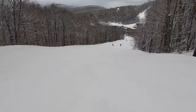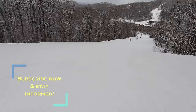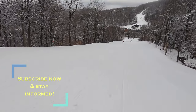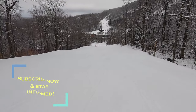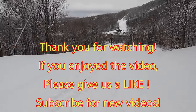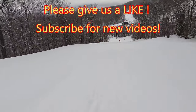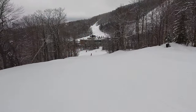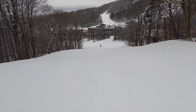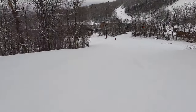Thanks for watching this video till the end. If you have any questions, feel free to post them in the comments section below and we will get back to you as soon as we can. Please do not forget to check trail status and conditions in advance. Also, please check other episodes that share our experience skiing on other trails in Killington as well as popular destinations for skiers in the U.S. and around the world. If you enjoyed this video, please give us a like and subscribe to our channel to watch new episodes.